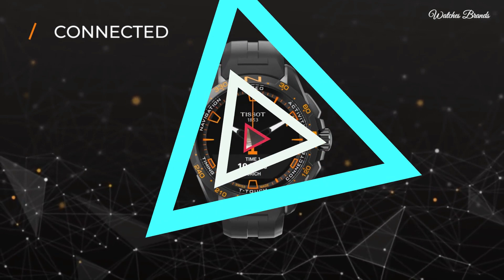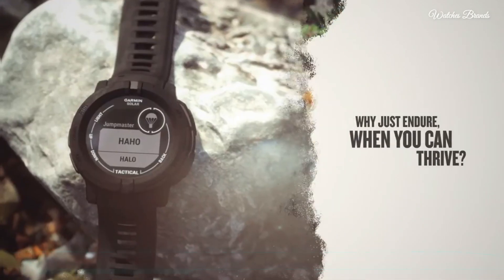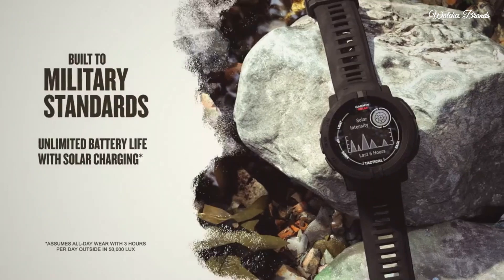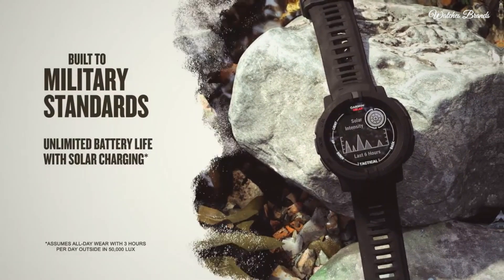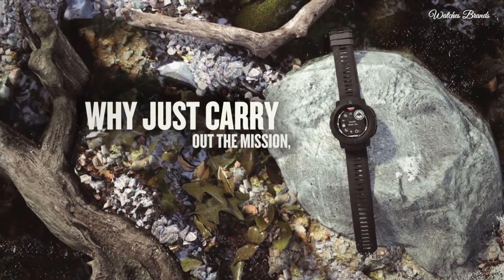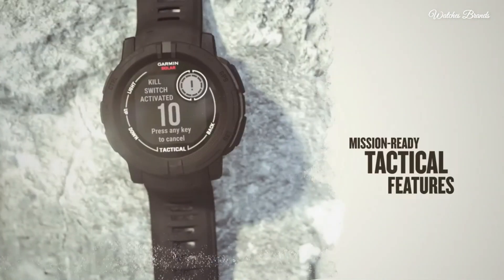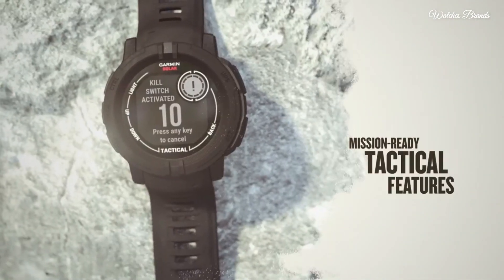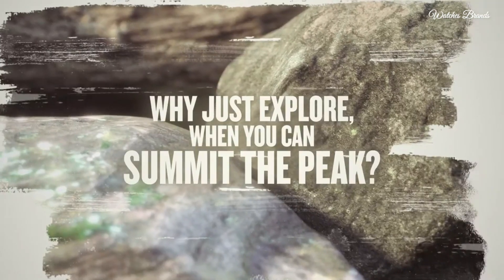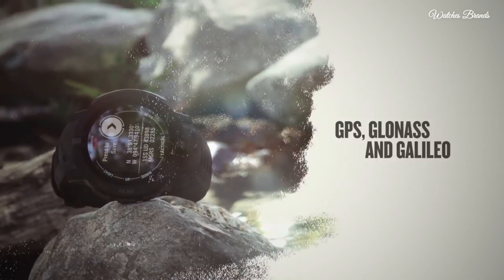Number 2: Garmin Instinct 2 Solar Tactical Edition Watch. Go longer than ever with solar charging that gives you unlimited battery life in smartwatch mode — unlimited with solar charging in 3 hours of direct sunlight per day. In GPS mode, up to 48 hours with solar charging continuously in direct sunlight. Dedicated tactical features include jumpmaster activity, waypoint projection, dual position GPS format, and preloaded tactical activity. Built-in 3-axis compass and barometric altimeter plus multiple global navigation satellite systems.